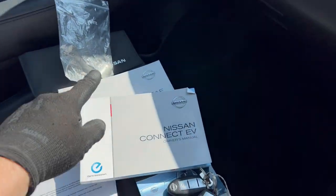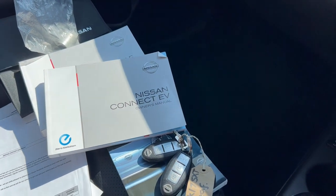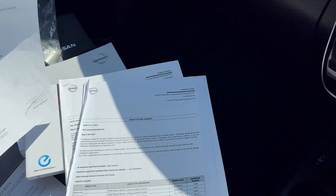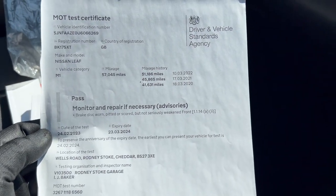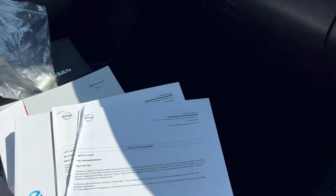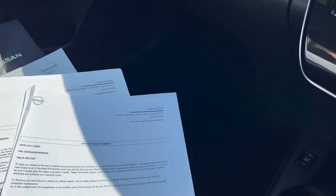We have two keys, which is nice, a locking wheel nut, manuals, and we have a couple of invoices and an MOT. The MOT runs out on the 23rd of March 2024, so a nice long MOT. I suspect there is some more servicing on this vehicle but this is all I can find at the moment — if I find anything else I will put it up as well.